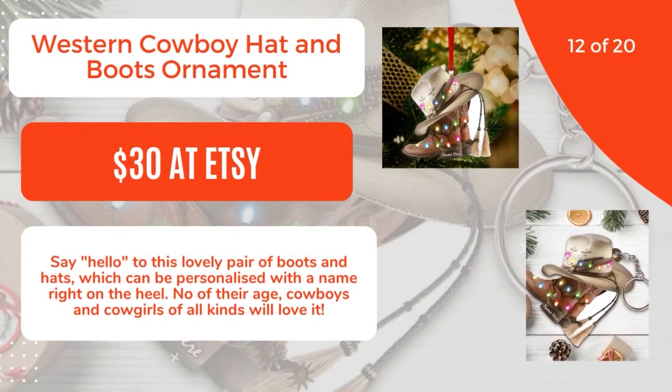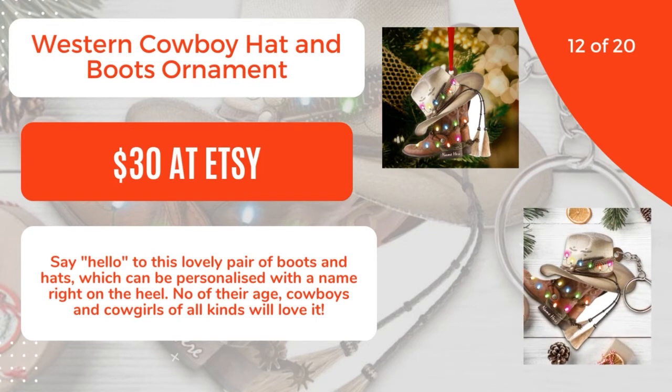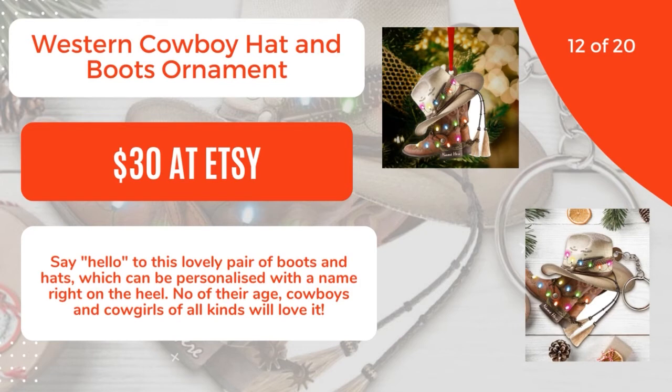12 of 20: Western Cowboy Hat and Boots Ornament, $30 at Etsy. Say hello to this lovely pair of boots and hats, which can be personalized with a name right on the heel. Cowboys and cowgirls of all kinds will love it. 13 of 20.